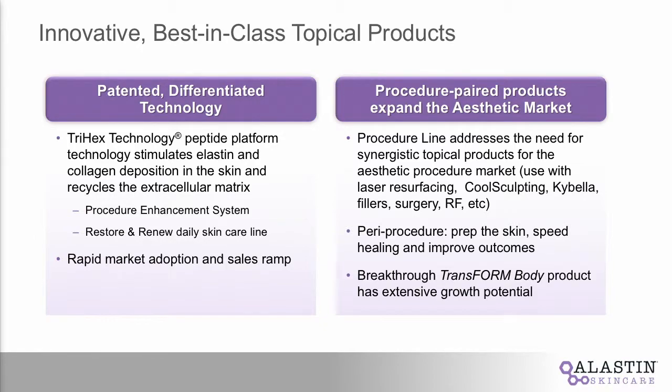The other thing that really set Elastin apart and set us on our quest was to take a unique approach in the space as far as peri-procedure — building out product lines that are to be used in combination with all major aesthetic procedures. Whether that be cryolipolysis, RF, laser resurfacing, Kybella, or even injectables, with some studies underway right now. We really felt like this was a very unique opportunity that hadn't been harvested before.